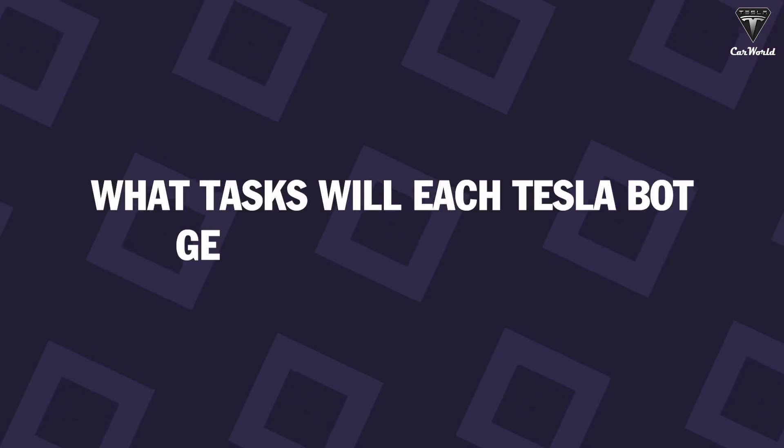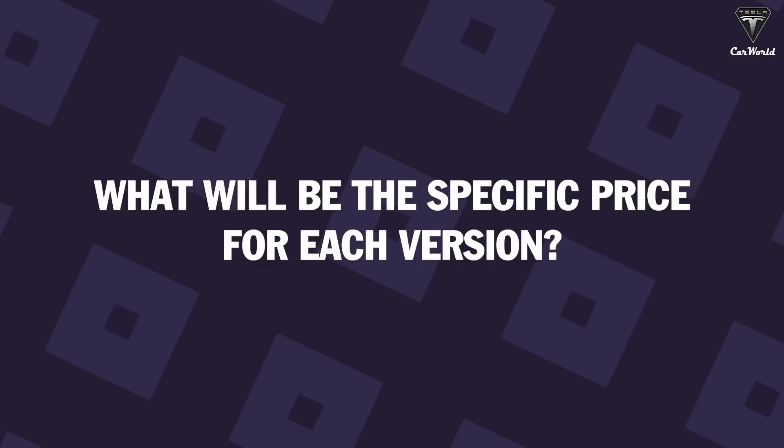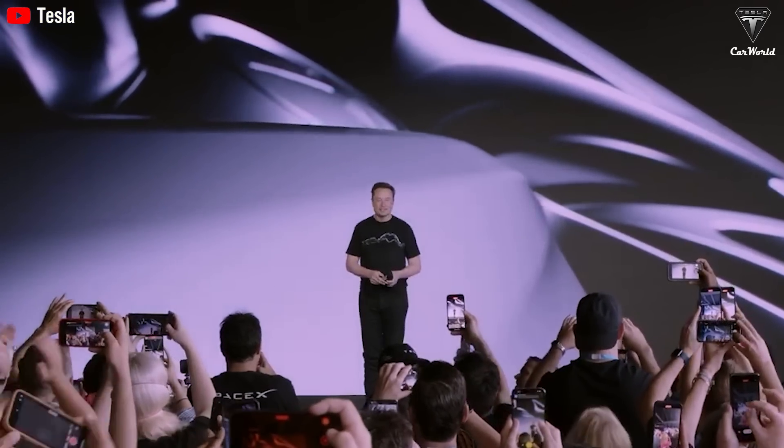What tasks will each Tesla bot Gen 3, 4, and 5 handle? What will be the specific price for each version? And why is Elon Musk focusing on homemaker and surgeon roles first?